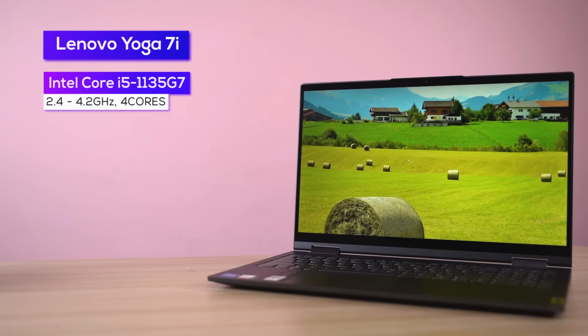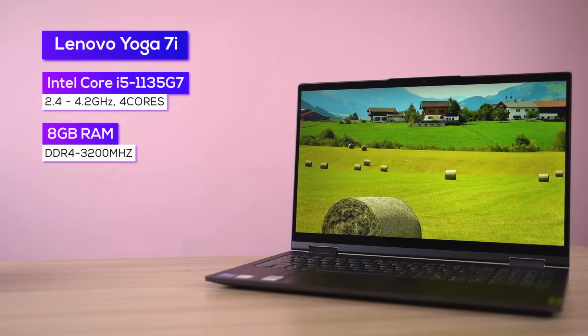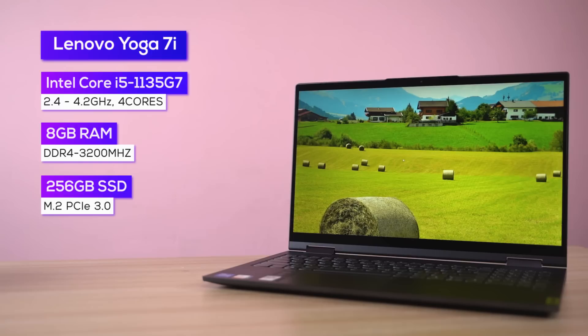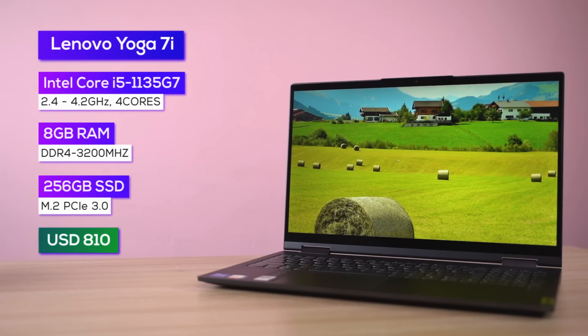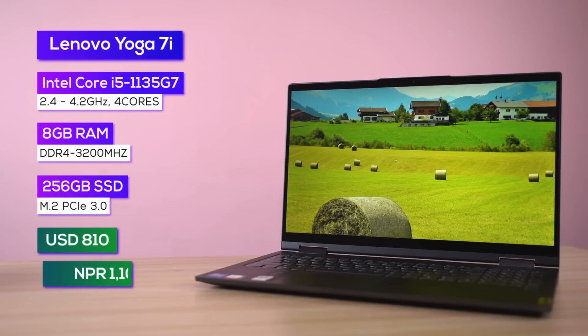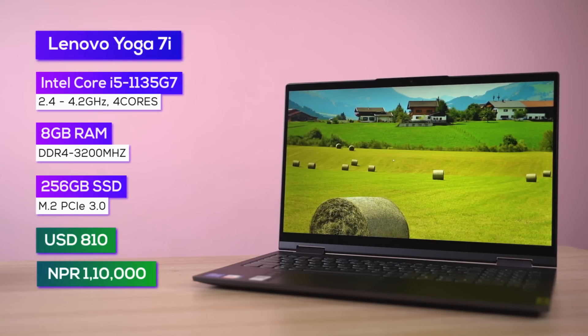It has the latest 11th-gen Tiger Lake CPU, 8GB of RAM, and 256GB of SSD. This particular model retails for around 810 US dollars and is priced similarly here in Nepal at 1,10,000 rupees.